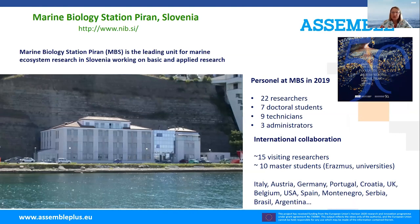The Marine Biology Station is situated in Piran on the Slovenian coast. The Slovenian coastline is quite short — only 46 kilometers — but variable in sea environments and habitats. Almost 40 people work at the marine station, mostly researchers, with several doctoral students, technicians, and administrators. There is considerable international collaboration, especially with Italy. Erasmus students from across Europe and beyond are accepted. In 2019, the marine biology station in Piran celebrated 50 years of existence.